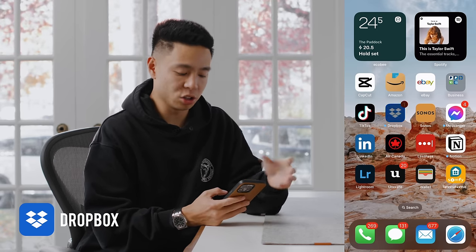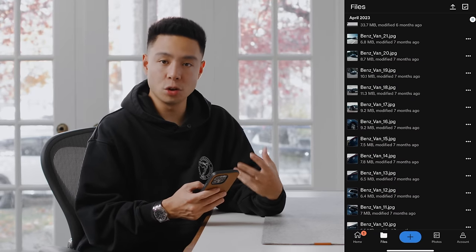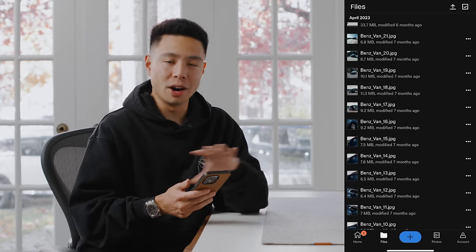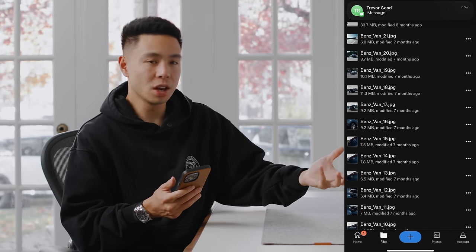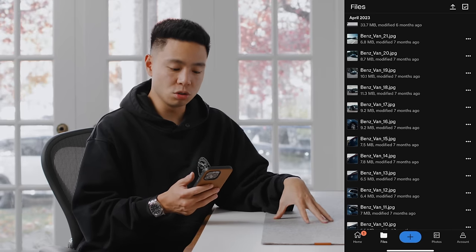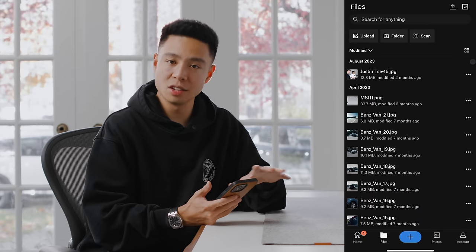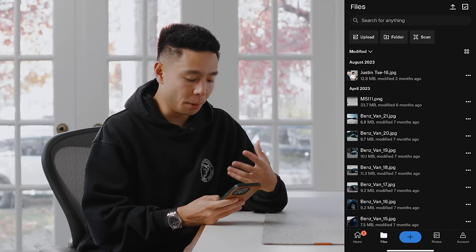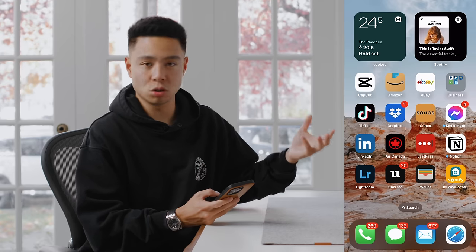I also use Dropbox as my file system — it's just the easiest. I really don't like Google Drive. I use it to send photos to editors and creatives, store files like thumbnails and video files, and let editors add their files to my folder without taking up their own space. I also use Dropbox Transfer all the time, which lets me send files up to 100 gigs super easily. After trying a few things, Dropbox is my platform of choice — similar to how Spotify beats Apple Music for me.